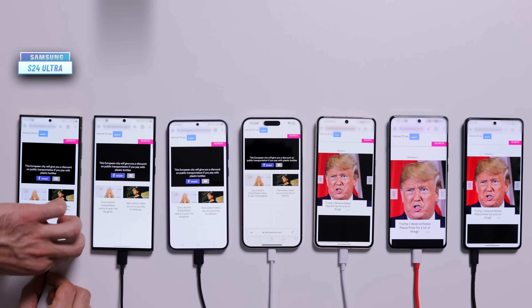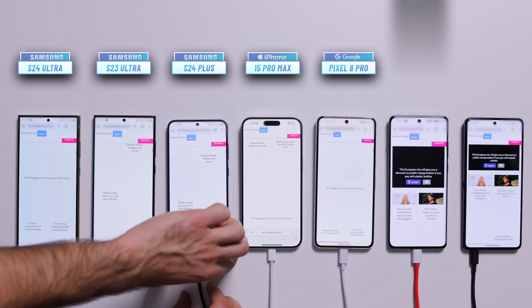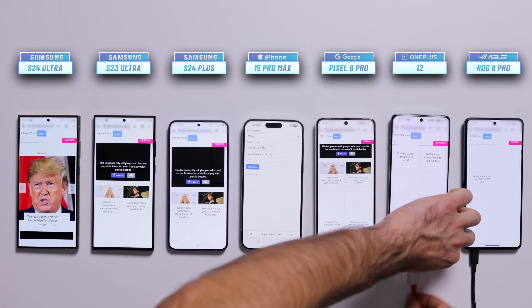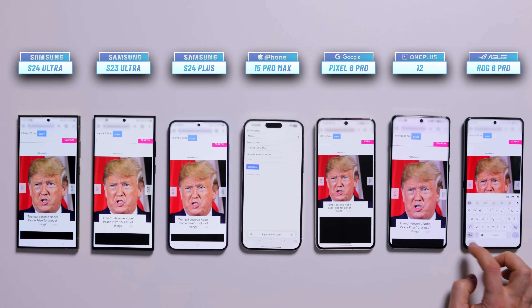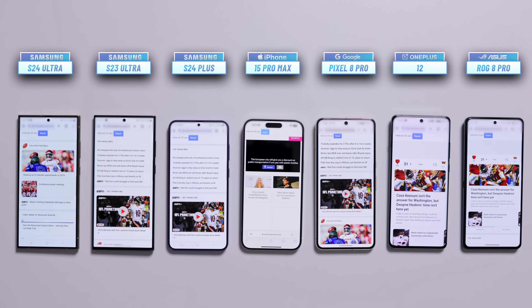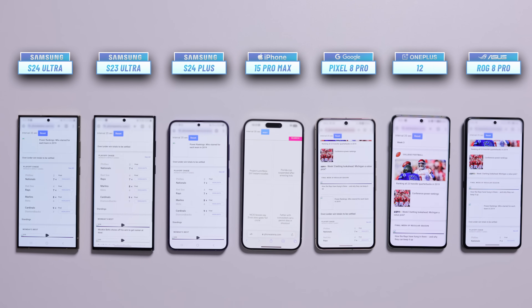For these tests, we always follow some strict rules. First, screens on all phones are set to the same brightness level using professional equipment. And second, the battery health on all phones is at 100%. With this in mind, all phones are fully charged up. Let's unplug them and start the very first test, which is web browsing. All of our tests are done over a Wi-Fi connection, and we'll let the phones run like little robots following the same script. We'll now speed up the footage.